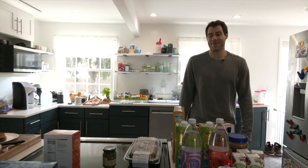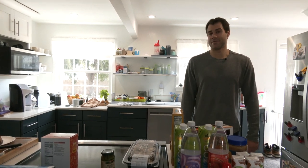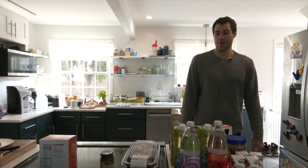All right guys, thanks for coming over, it's been a pleasure. These are some of the groceries that we keep in our fridge — obviously Wegmans has got everything that we need — so it's time for lunch now, so you guys got to take off.